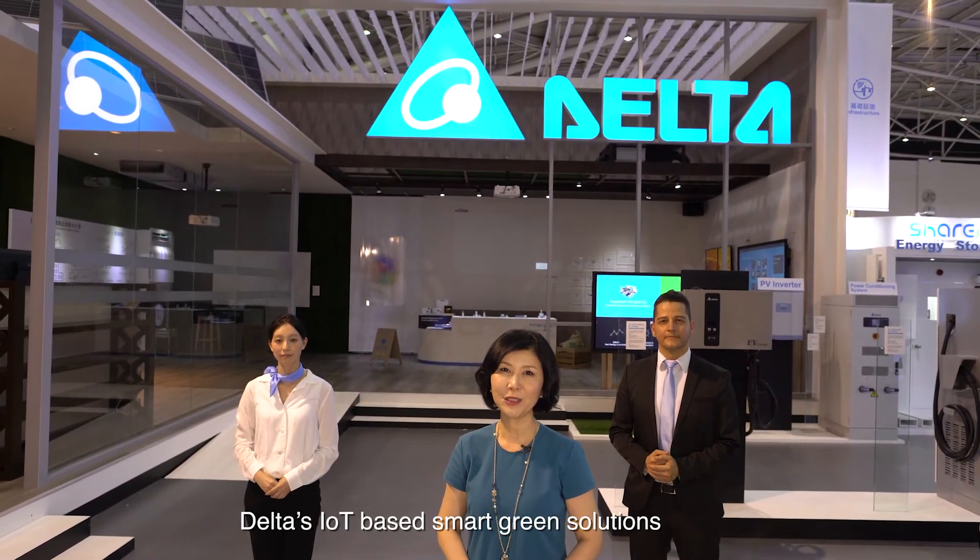Delta's IoT-based smart green solutions, building sustainable cities for generations to come.